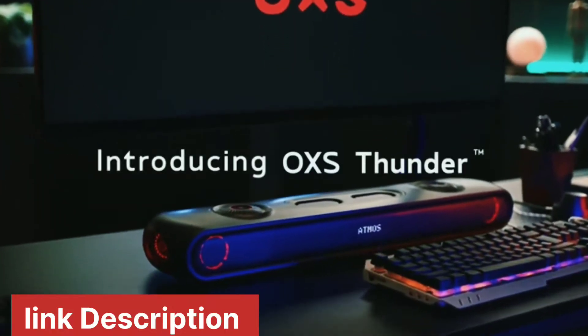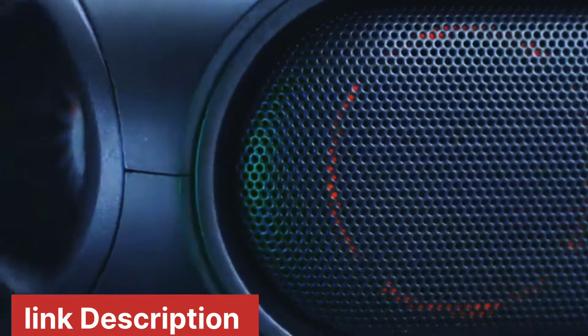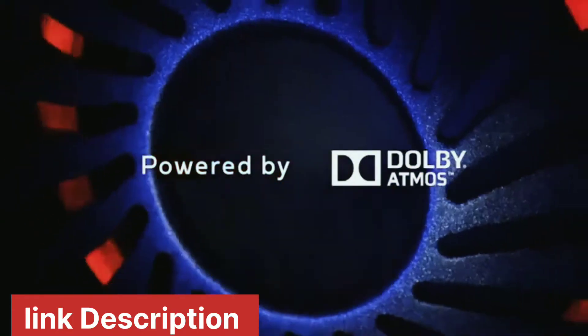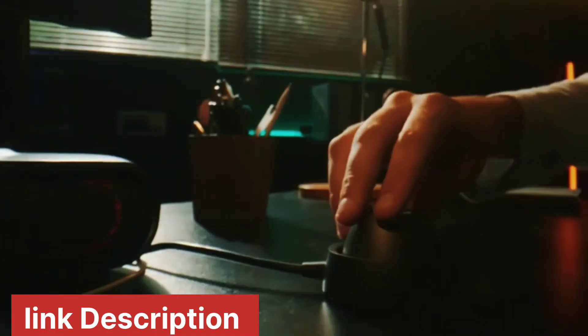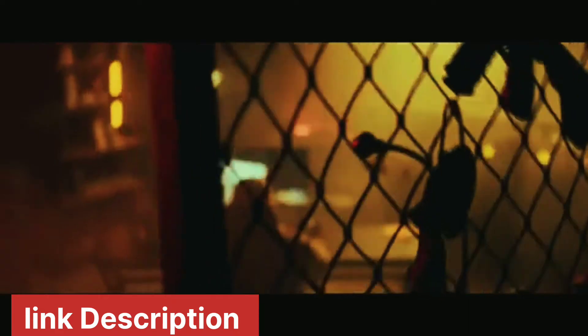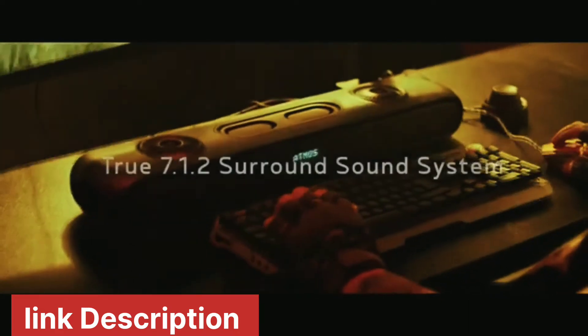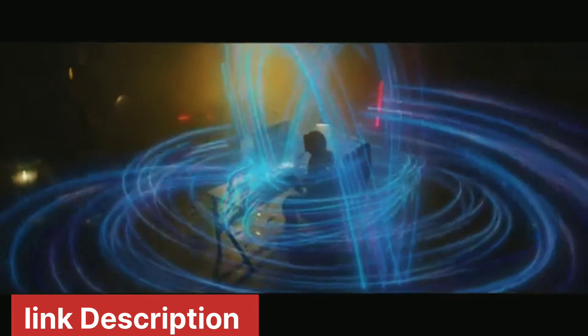Introducing Auxis Thunder. Feel it, hear it, and immerse yourself into it. Auxis Thunder is an innovating 7.1.2 gaming audio system with Dolby Atmos sound that takes you into the battles.